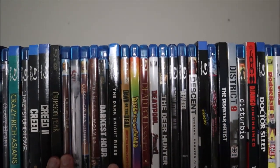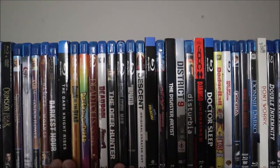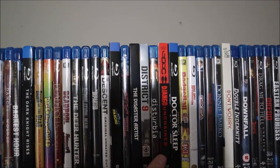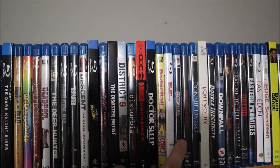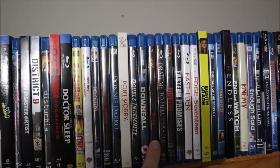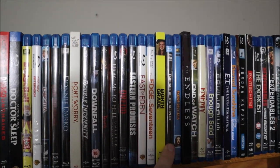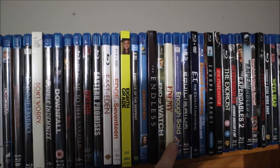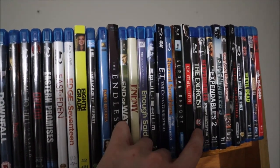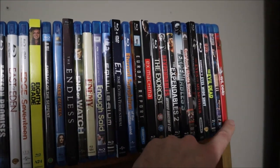Dances with Wolves, Darkest Hour, The Dark Knight Rises (the other ones are on the other shelf), Dawn of the Dead, Dazed and Confused, Dead Poets Society, Deadpool, The Deer Hunter, Demolition Man, The Departed, The Descent, Detective Pikachu, Dirty Dancing, The Disaster Artist, District 9, Disturbia, Django Unchained, Doctor Sleep, Dodgeball, Dog Day Afternoon, Dogma, Dog Soldiers, Donnie Darko, Don't Worry He Won't Get Far on Foot, Double Indemnity, Downfall, Bram Stoker's Dracula, Drag Me to Hell, Dredd, Eastern Promises, East of Eden, Edge of Seventeen, Eighth Grade, Embrace of the Serpent, Empire Records, The Endless, End of Watch, Enemy, Enough Said, Equilibrium, E.T., Eternal Sunshine of the Spotless Mind, Europa Report, Ex Machina, The Exorcist, The Expendables 1, 2, and 3, Everybody Wants Some, The Eyes of My Mother, Eyes Wide Shut, The Evil Dead, Evil Dead 2, and The Evil Dead remake.